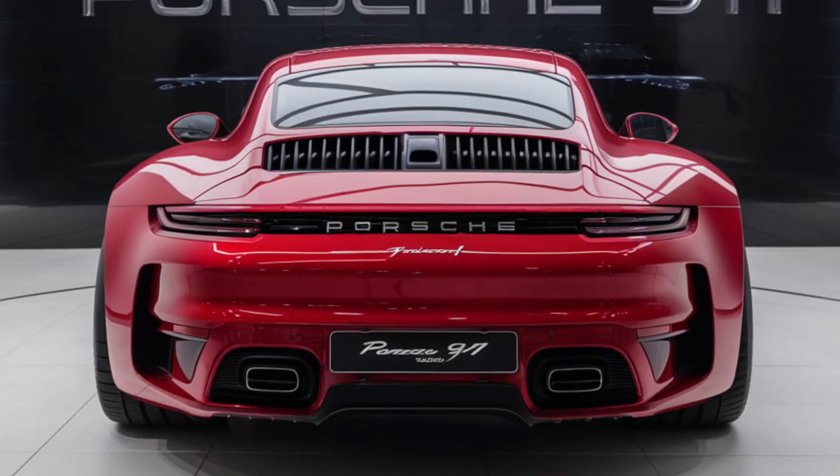Let's dive into the driving experience. The Porsche 911 is powered by a range of engines, from the base Carrera's twin-turbocharged 3.0-liter flat-six to the Turbo S's 640-horsepower powerhouse. No matter which variant you choose, the 911 delivers exhilarating acceleration, razor-sharp handling, and an unmistakable exhaust note that adds to the thrill of every drive.